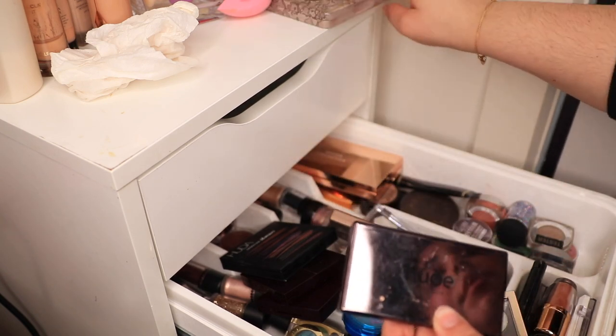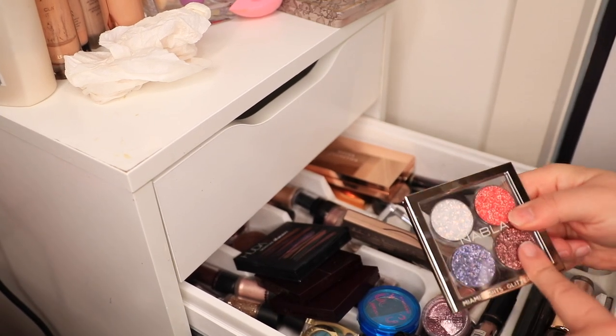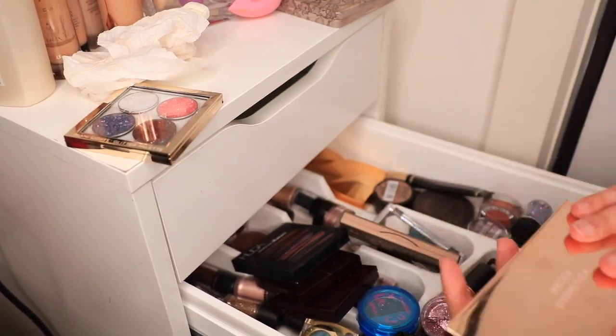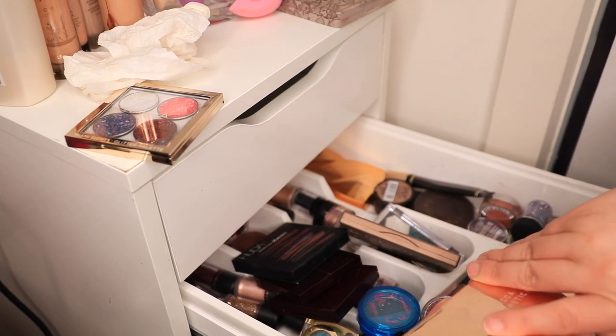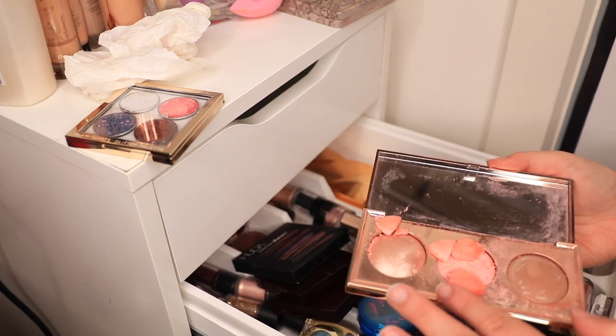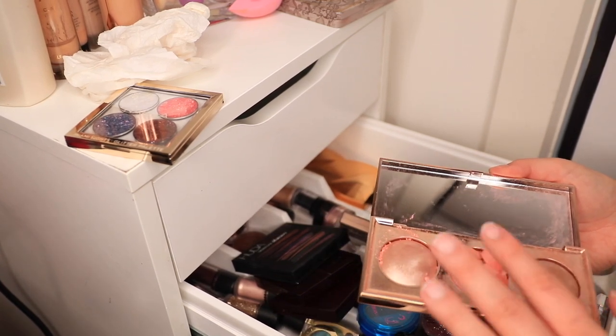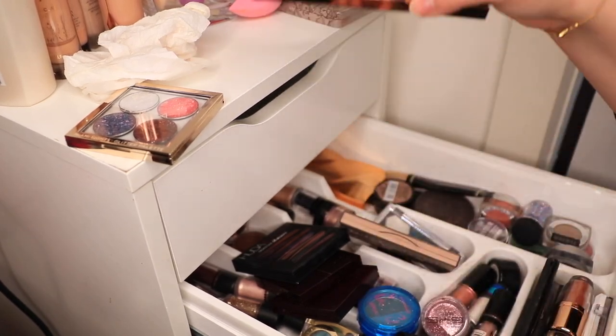I'm going to throw this one out, but this one I don't know yet, even though it probably should be in the trash as well. Okay, this is new, so it's definitely not going anywhere — I haven't even tried it yet. This is also pretty new, but I did break it. I think I broke the blush, but that can be fixed with some alcohol. It's a very pretty palette so I'm going to keep that.